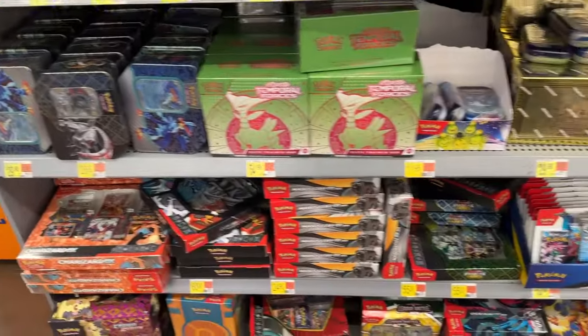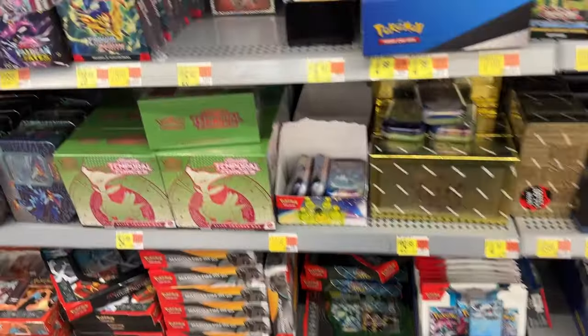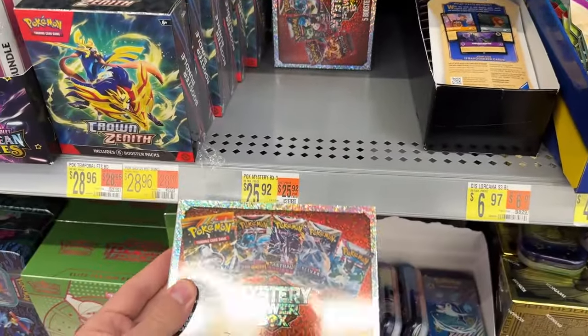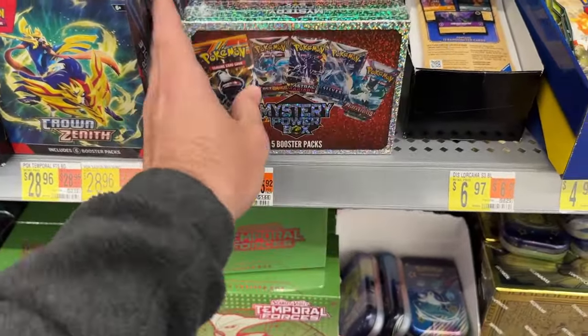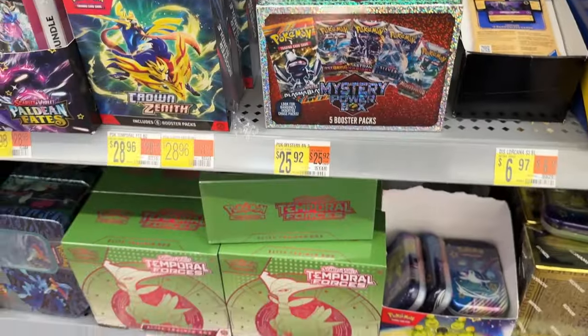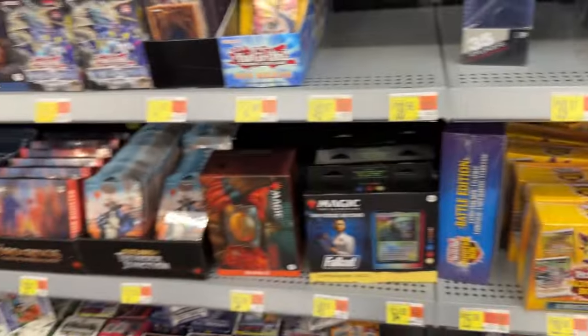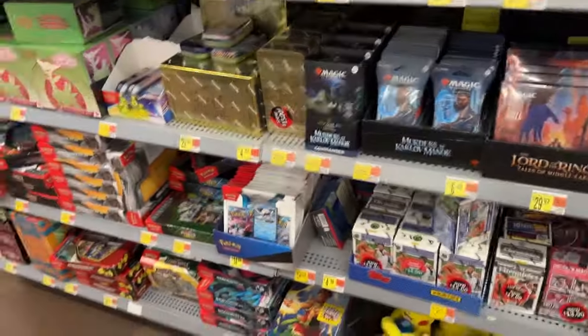Here's the first section of my Walmart. They have some mystery boxes — $25. I'm going to grab one of those. I'm still looking here for top loaders, so I'm going to get some of those, but it's not going to go towards my $40 budget.